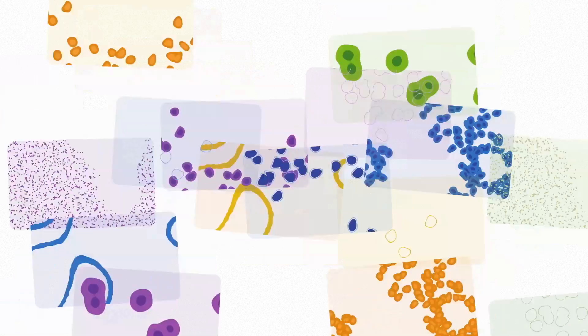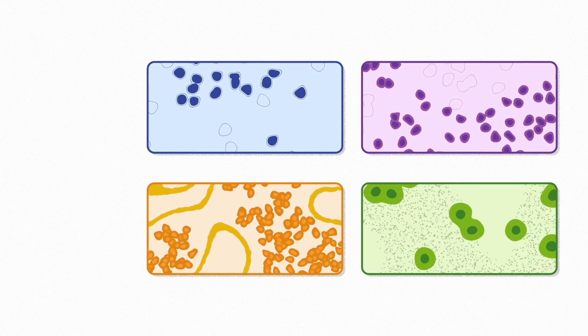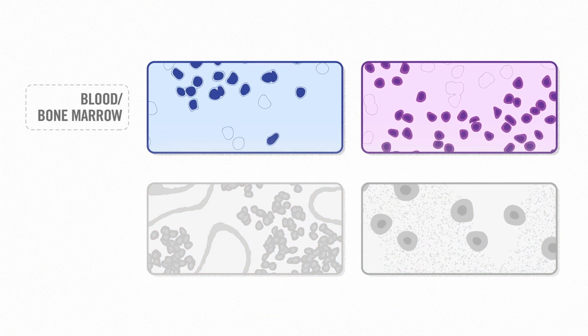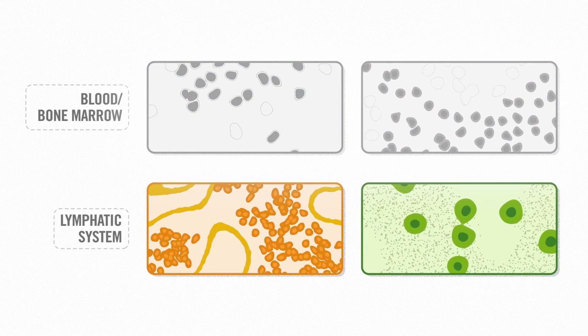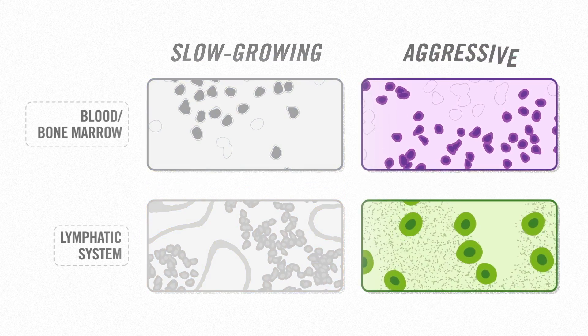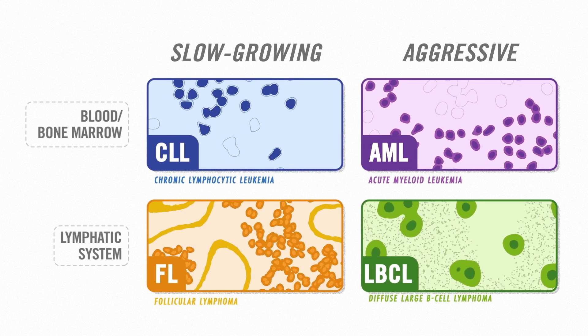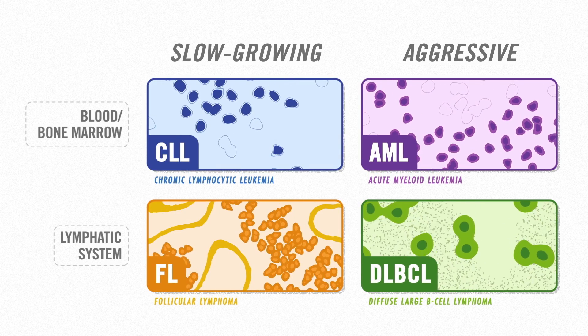There are many ways of categorizing blood cancers, but two common ways are to think about where the cancer first starts — in the blood and bone marrow, or in the lymphatic system — and the speed at which it grows, slowly and gradually, or quickly and aggressively. Let's take a look at the common blood cancers within each of these categories and what makes them unique.